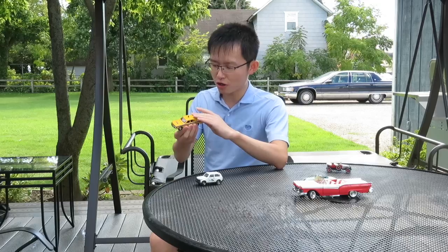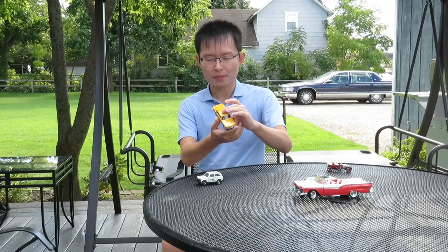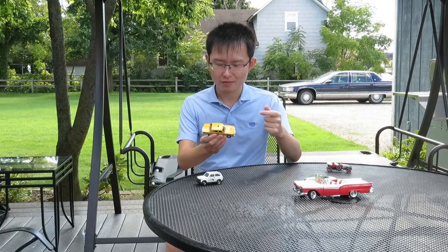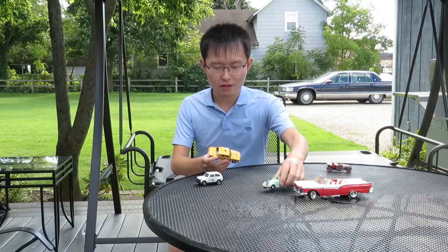I have two more cars to show. These vehicles are a little bit exotic, but probably exotic in a different way than the Peugeot here.